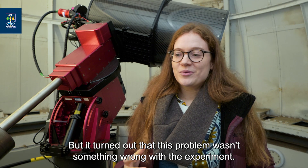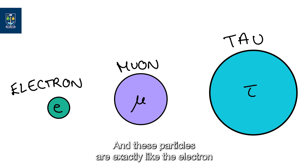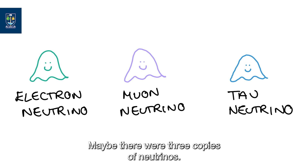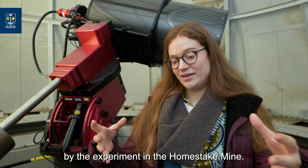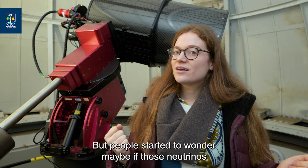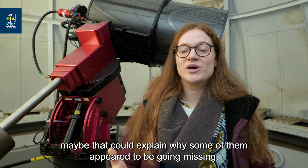It turned out this problem wasn't something wrong with the experiment — it was actually telling us something very fundamental about the nature of neutrino particles themselves. It was already known that the electron had two heavier cousins called the muon and the tau, particles exactly like the electron in every way except that they're a bit heavier. So it was thought that perhaps the same was true of neutrinos: maybe there were three copies of neutrinos, and in the fusion reactions in the sun only one type is produced — the so-called electron neutrino — and only this type was being detected by the experiment in the Homestake mine. But people started to wonder: maybe these neutrinos were changing their form, changing from one type to another on their journey from the sun to us, and maybe that could explain why some appeared to be going missing.